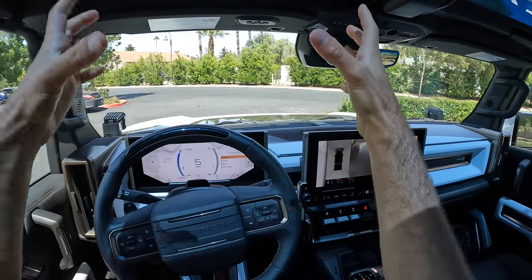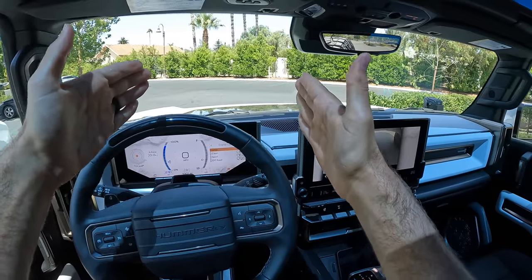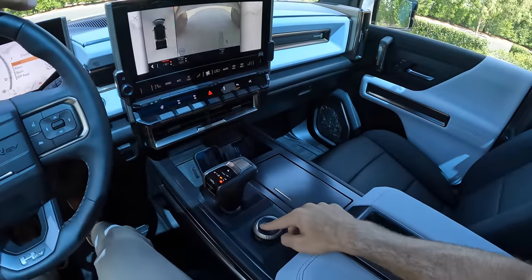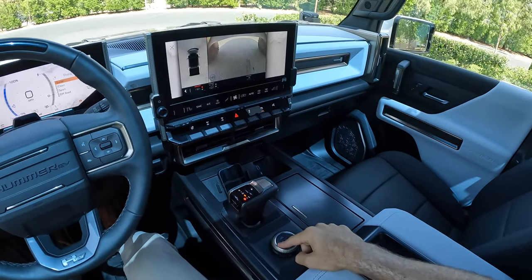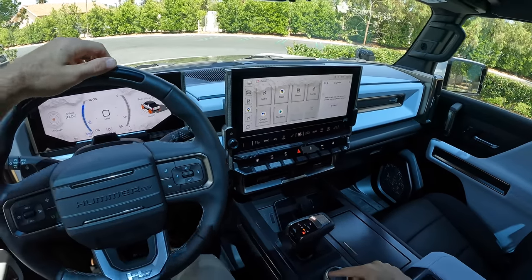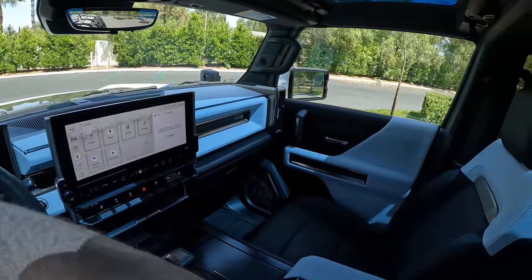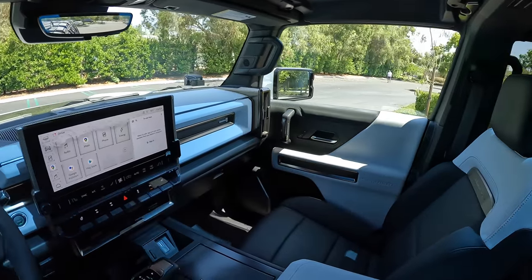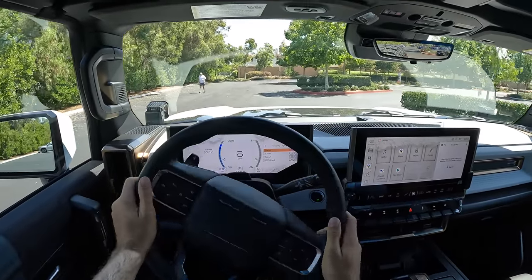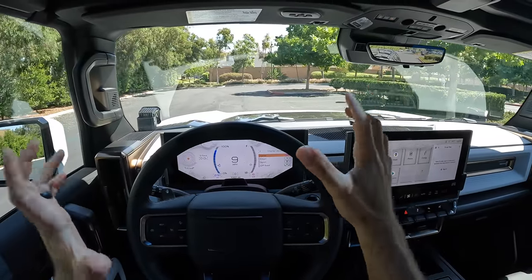The idea here is if there's an obstacle you can't really maneuver around easily, you can just skirt around it that way. Then you hold this button again — it'll disengage crab walk and go back to rear wheel steering auto. You know what's a practical use of the rear wheel steering system? The turning radius — which is incredible. Let me show you. That's not a lot of space, especially not for a giant vehicle like this. I'm going to crank the wheel and we're not just going to make that — we're going to make that by about two and a half feet.